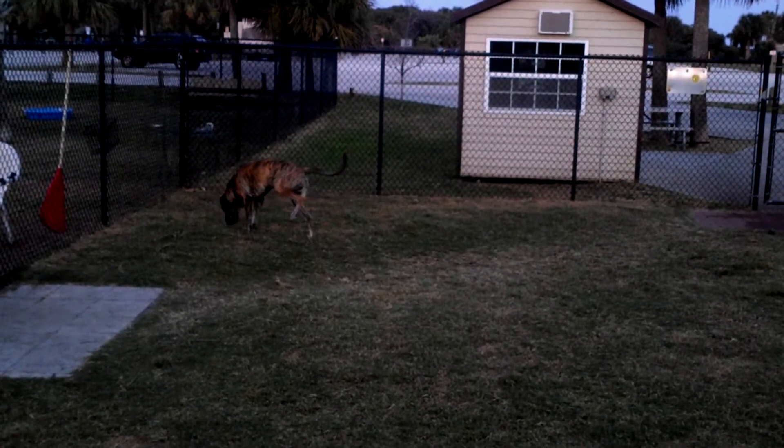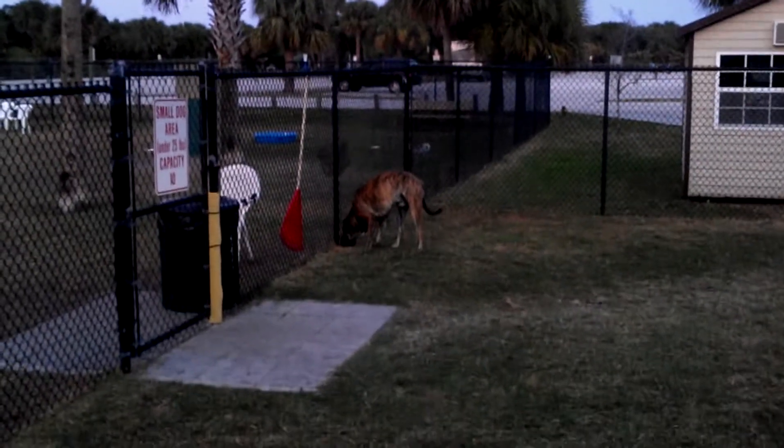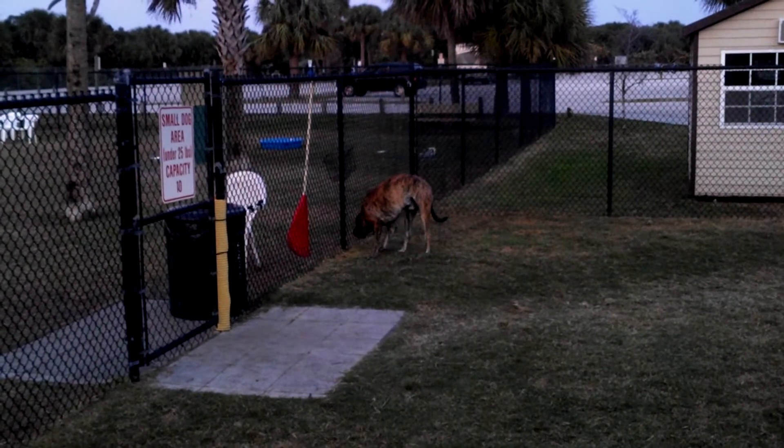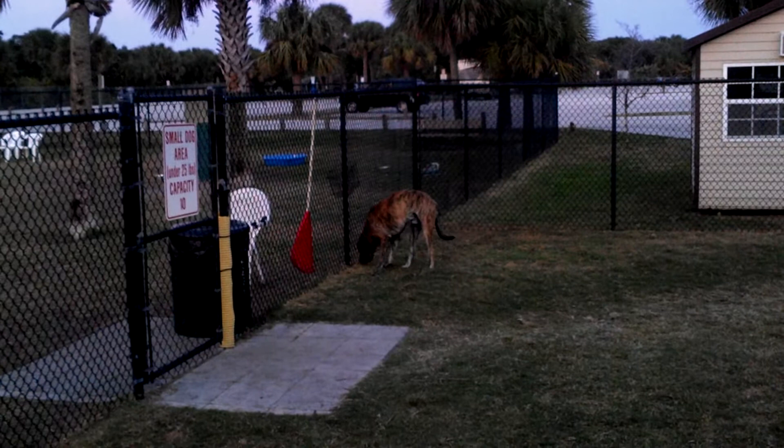So he's a Brindle Mastiff-Dane mix. He's three years old, so he hasn't really bulked up yet. But I think he's the perfect size — he doesn't take the whole bed, and he doesn't eat much more than a Labrador.